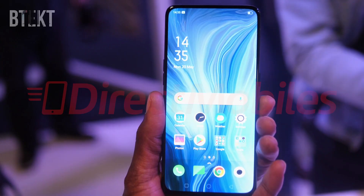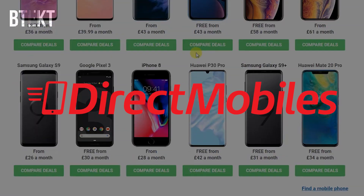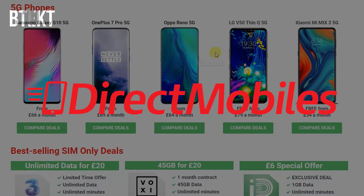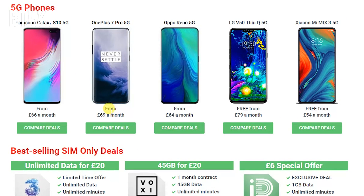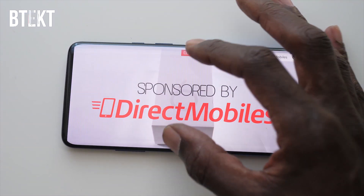You can find both of the very latest Oppo and Xiaomi handsets on the Direct Mobiles website. They have over 24 years of award-winning customer service and it's definitely a great place to look, even if you're after a 5G device. Use their comparison tools to compare all of the available deals right now. Their link is in the video description below, or search directmobiles.co.uk.